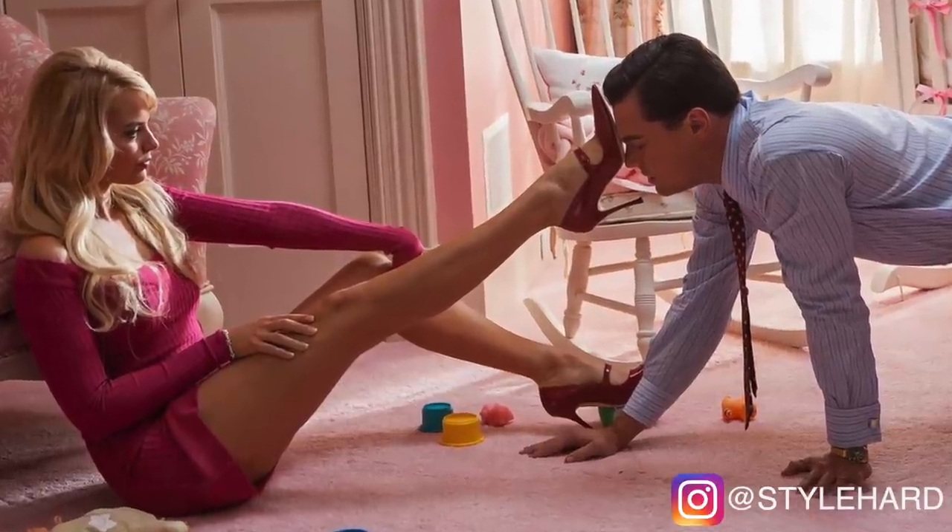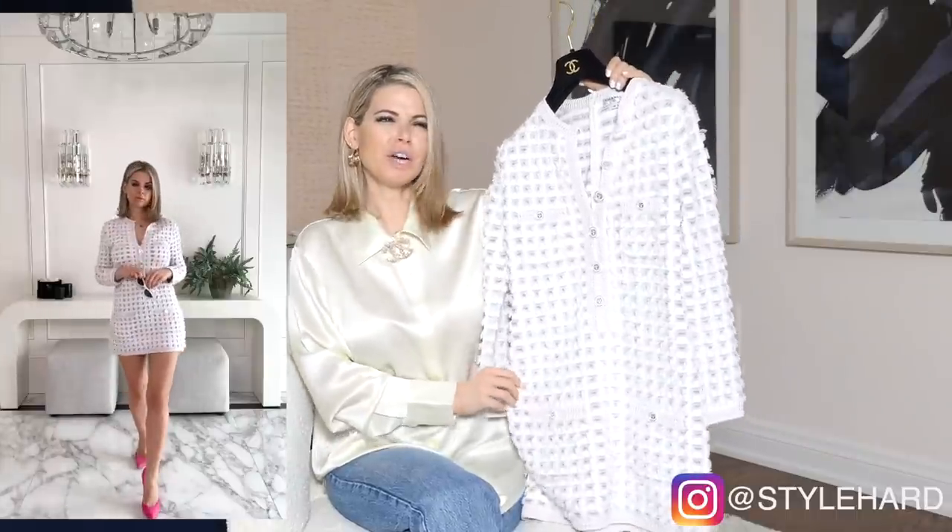Now let's get into all the Chanel! I want to give you what you want — it's been a long time coming. I'm going to start strong with my favorite dress out of this collection — actually my favorite dress in my entire wardrobe. I absolutely died for this Chanel dress. It gives me very Margot Robbie in Wolf of Wall Street, Sharon Stone in Casino — which is my favorite movie of all time. It's just such a vibe.